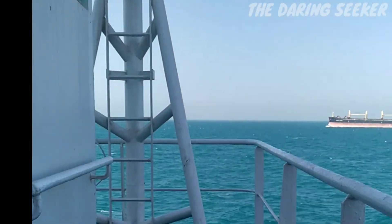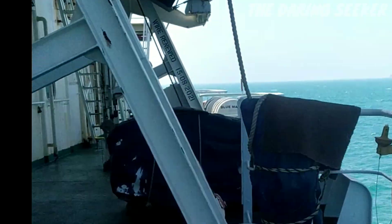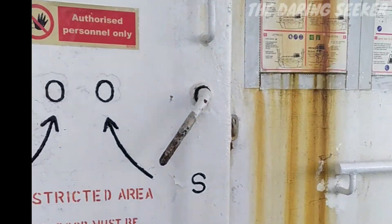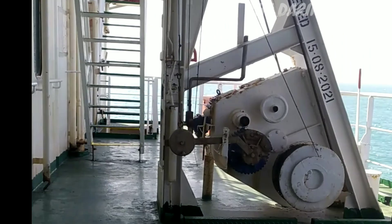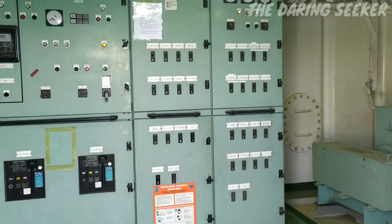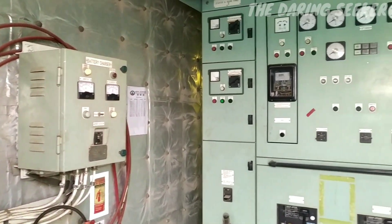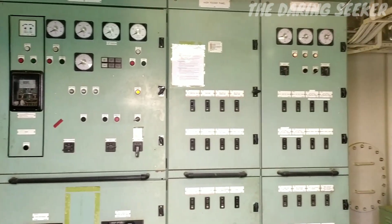Normally emergency generators are powered by diesel and they are located in a separate space from the engine room. In this ship it is located outside the accommodation. It is designed to start automatically in case of power failure. This is the panel board for the emergency generator.